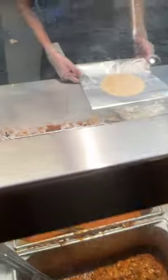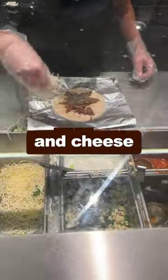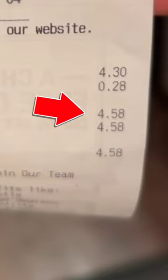It is so good. So instead, order a soft taco with steak, fajita veggies, and cheese, with a side of sour cream and vinaigrette. Then when you get home, grill it up on both sides — same exact thing, $4.58.